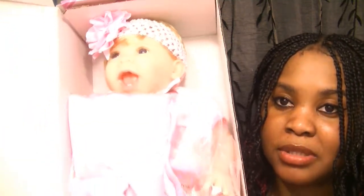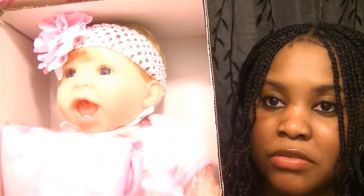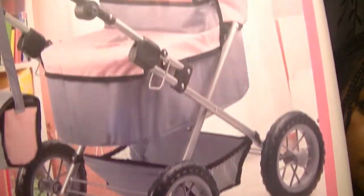The next thing she has is this pretty baby doll that comes with a whole lot of stuff — she is very cute. After that she has this pretty pink doll baby stroller. She already has a doll stroller but it has nothing on this one. This is like an upgrade from her old doll stroller, so she's going to love this.